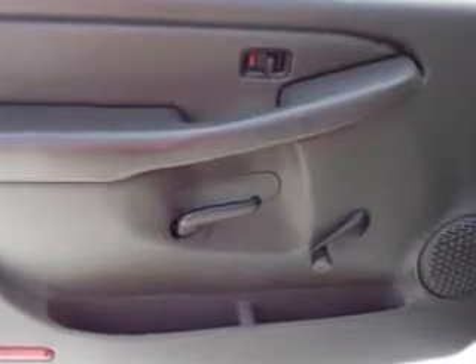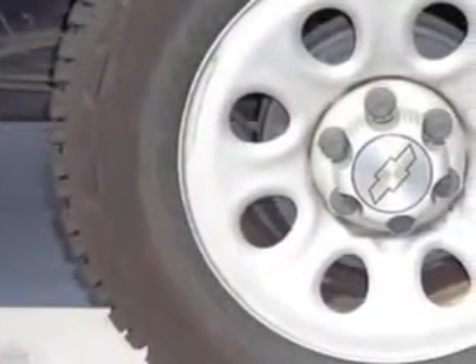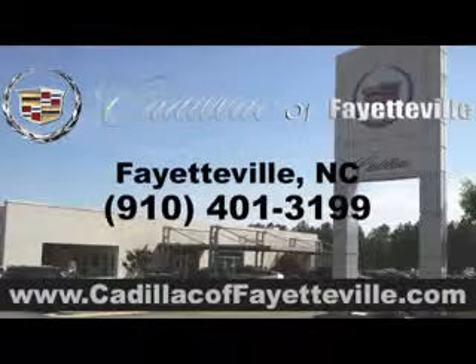Get where you need to go, enjoy the drive, and have peace of mind in this 07 Chevrolet Silverado 1500 Classic. See us at Cadillac of Fayetteville today. Stop in today or visit us 24-7 at Cadillacoffayetteville.com.